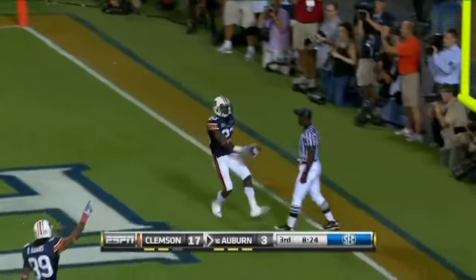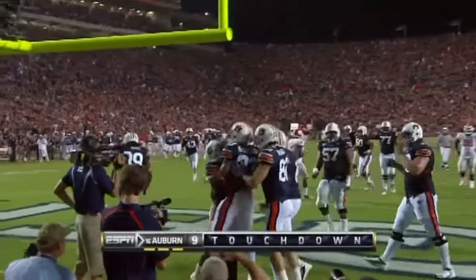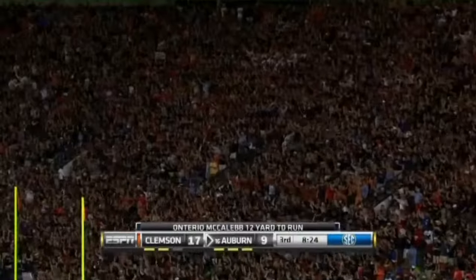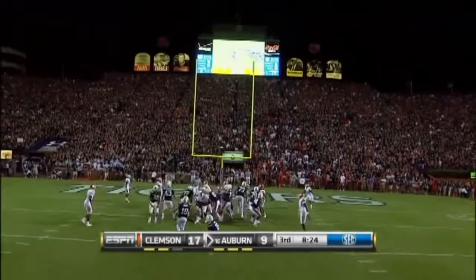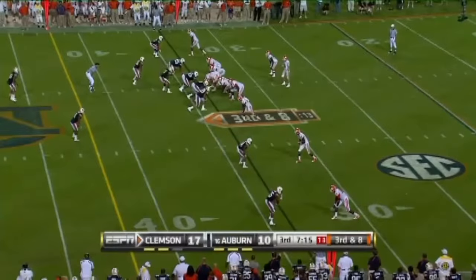And into the end zone — touchdown! Ontario McCaleb. A good bit of running on that far side. He had the first down, elected not to step out. They've got just that now — point situation here.